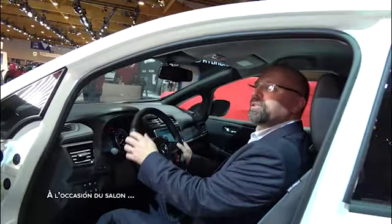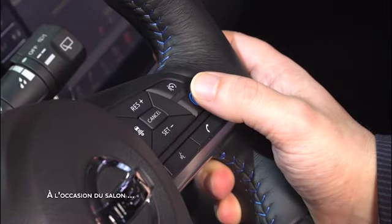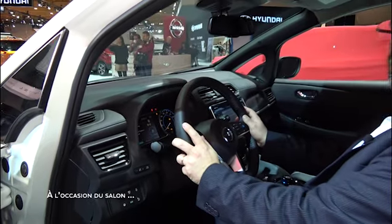All these active safety systems are activated by the driver. We have, for example, a button on the steering wheel that activates all the cameras around the vehicle.